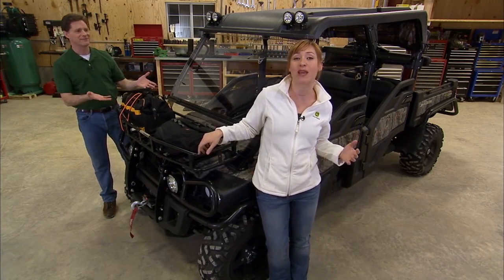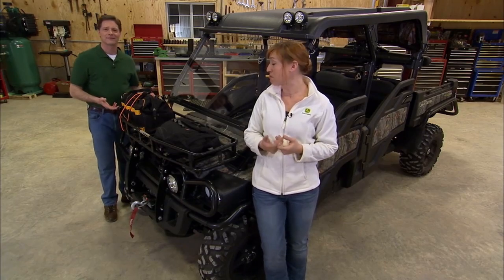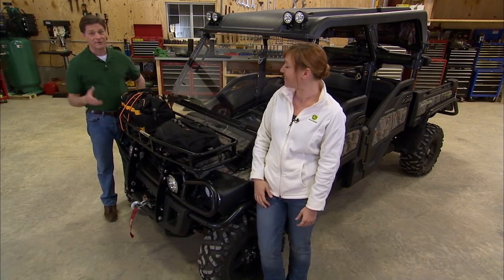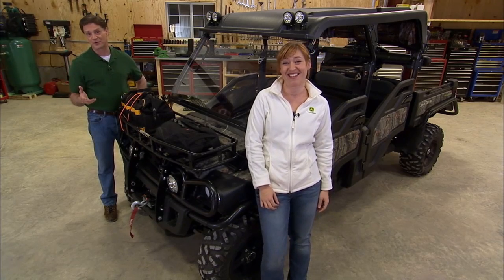It creates extra space to haul up to 100 pounds. And as you can see, securing cargo to the rack is quick and easy. If your idea of adventure includes rugged terrain — you know what I'm talking about.